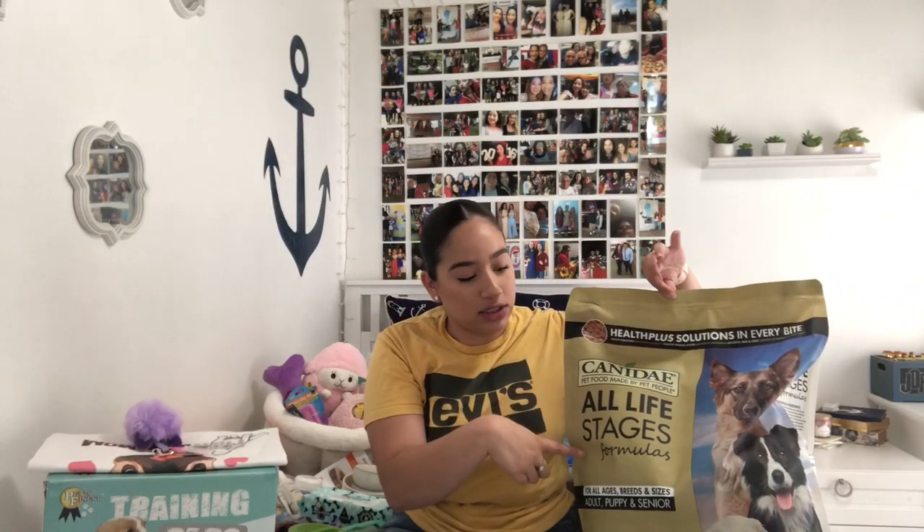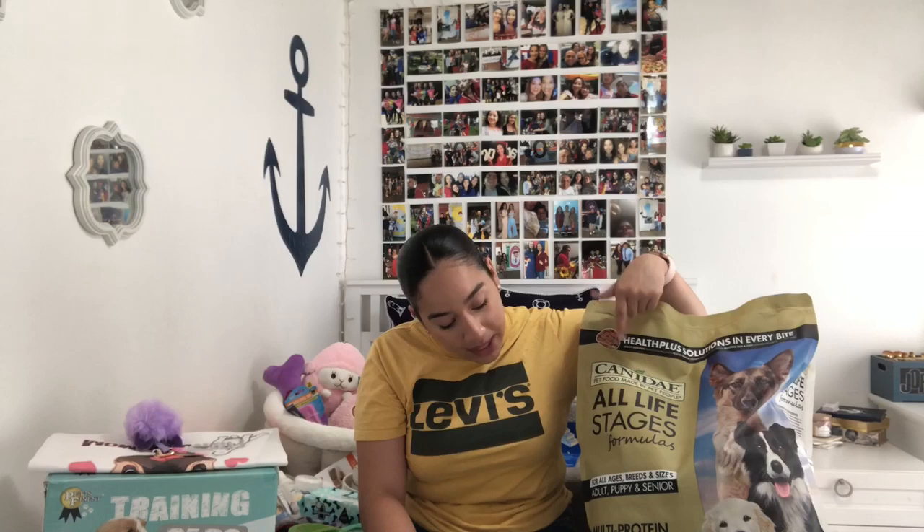Let's get right into the video. I'm going to try to do everything by category, but some things might get misplaced. The first thing I want to get out of the way because it's huge is her food. I got her the Canada Bay All Life Stages food, which is already what she's eating, so I don't want to change it up. She can eat this for her entire life because it's not only for puppies — it's for all aged dogs. The one I got is chicken, turkey, lamb, and fish meals.